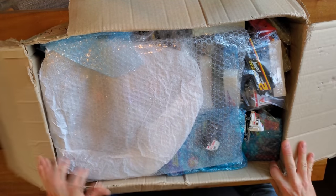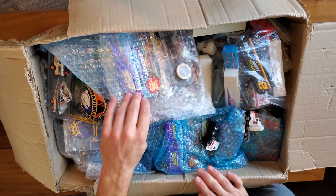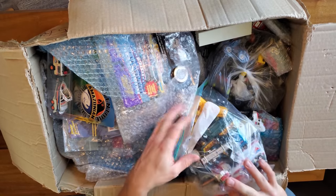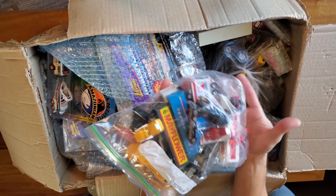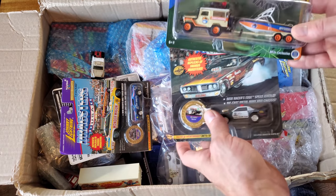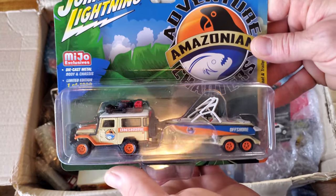Oh yes, I see transport trucks right off the bat. Some packing in here — holy smokes, now this is a nice collection, look at this. Transport trucks by the handful. You guys are so generous, it's beyond anything. This is like nothing I've ever received — total random act of kindness halfway around the world, and some awesome pieces, very collectible.